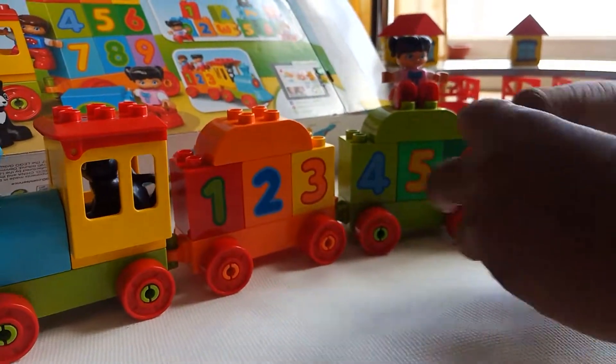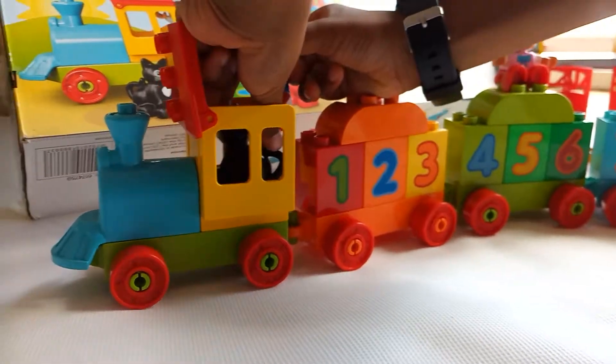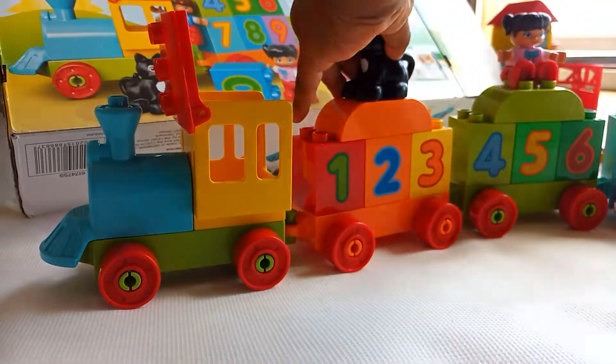I need to drive the train! I'm going to stop you driving. You go here and I drive, okay?